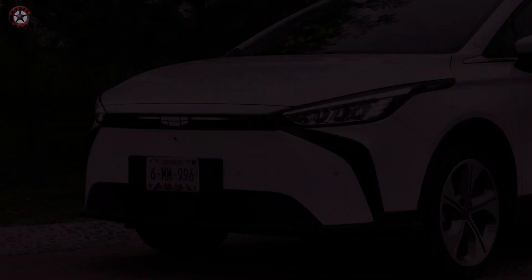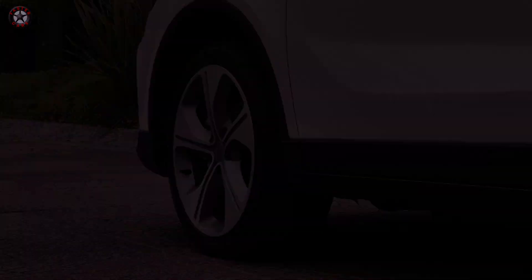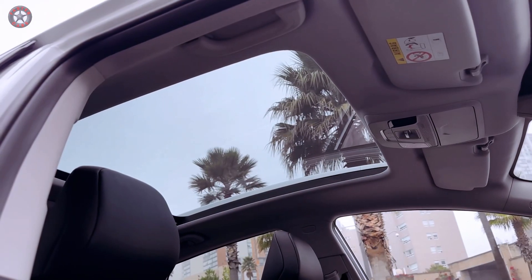Embrace the future of urban mobility with the 2024 Geely Geometry C. Experience the thrill of a stylish, eco-conscious SUV that redefines your daily commute, where sleek design, sustainable performance, and affordability converge. Is this the electric SUV that will revolutionize your driving experience? Are you ready to embark on an electrifying journey?